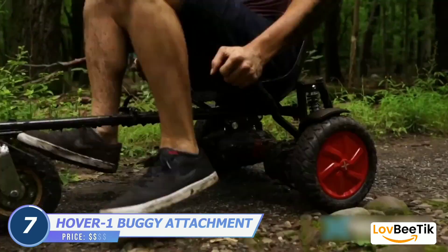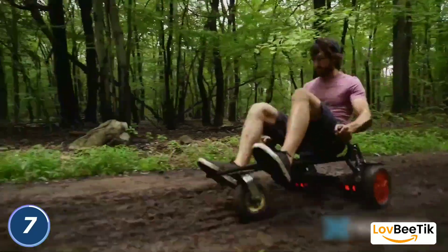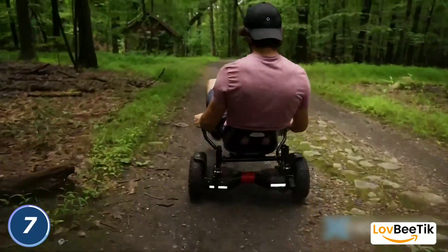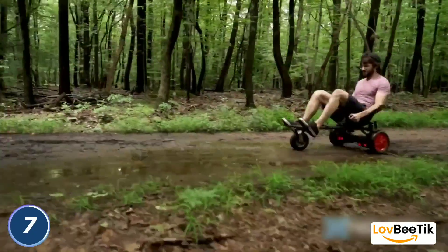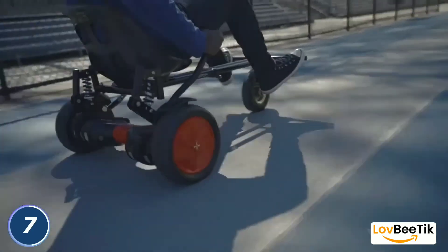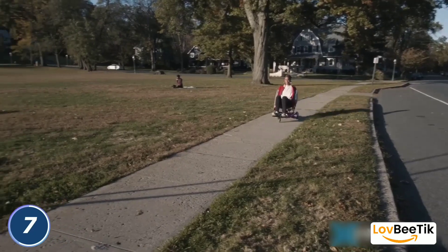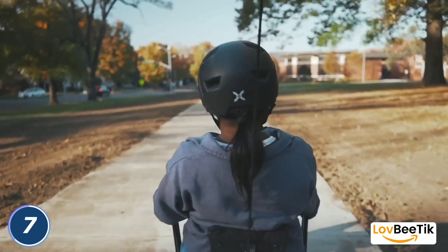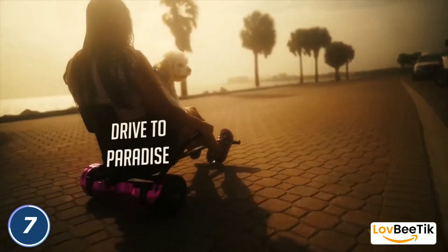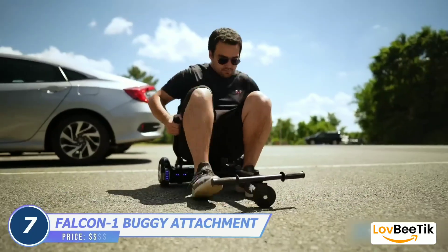Hover 1 Plus Falcon 1 Buggy Attachment. Transform your hoverboard into an exhilarating go-kart experience with the Hover 1 Plus Falcon 1 Buggy Attachment. This dynamic addition takes your hoverboard and turns it into a fantastic go-kart, combining speed, control, and pure fun. The Falcon 1 is designed for ease of use, with intuitive steering controls and an adjustable frame for riders of all ages. It's the perfect companion for outdoor adventures, family outings, or just experiencing the thrill of speed in a safe and controlled manner.